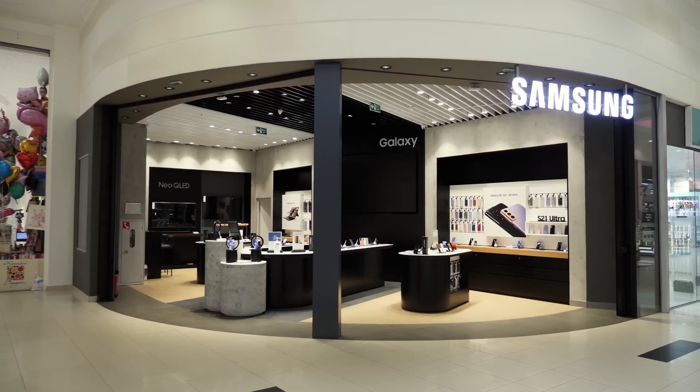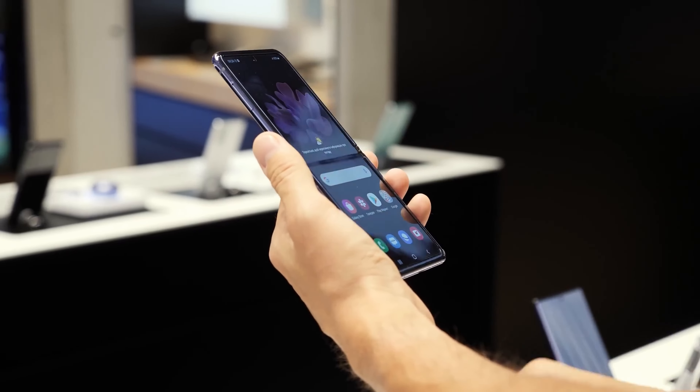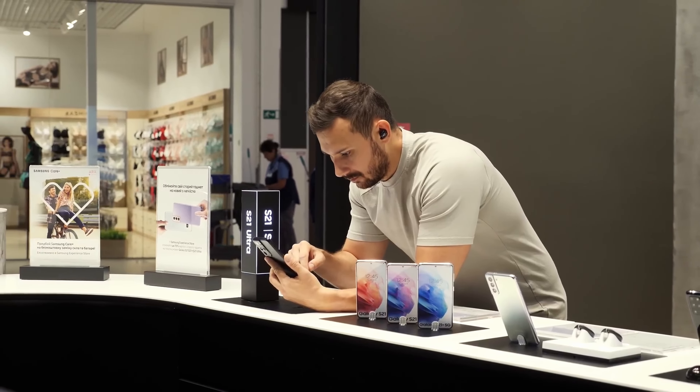If you've decided to buy the new Galaxy S23 Ultra this year, congratulations, it's an excellent choice. However, be cautious — at this time you will need to check the phone directly in the store, as users have started to notice a defect in the Galaxy S23 Ultra right in the store.